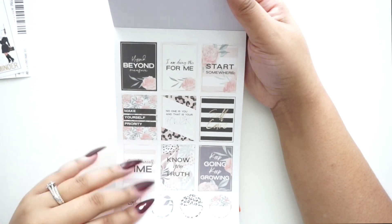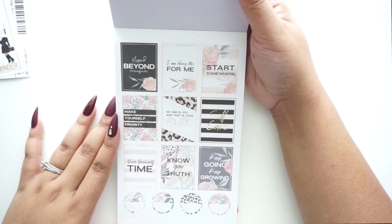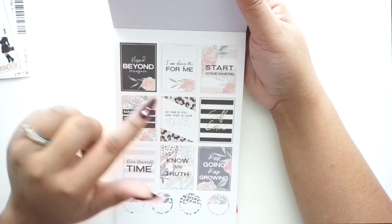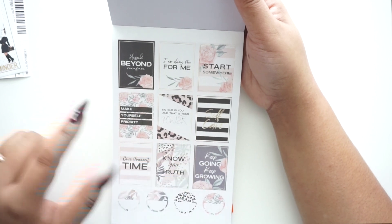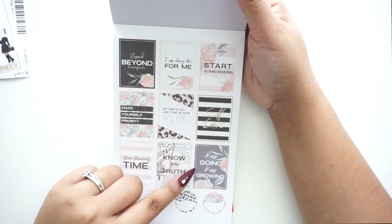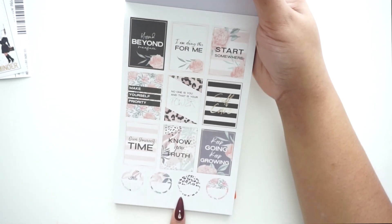This page is full of paper quote stickers: 'Blessed Beyond Measure,' 'I'm Doing This For Me,' 'Start Somewhere,' 'Make Yourself a Priority,' 'No One Is You and That Is Your Power,' 'Self-Care,' 'Give Yourself Time,' 'Know Your Truth,' 'Keep Going,' 'Keep Growing.' Then there are some circle stickers at the bottom.